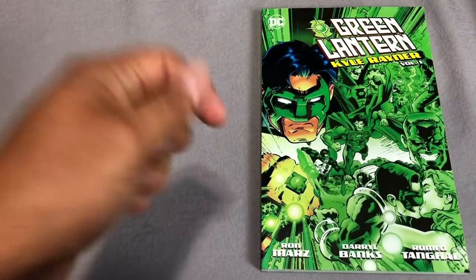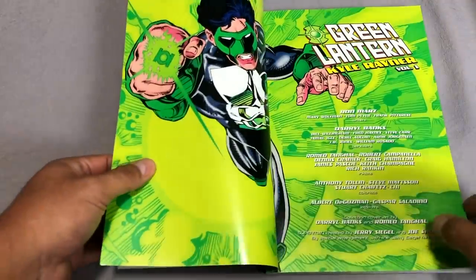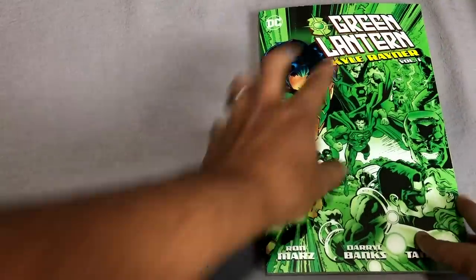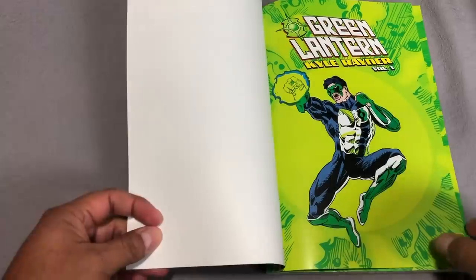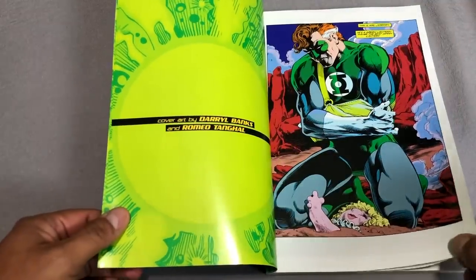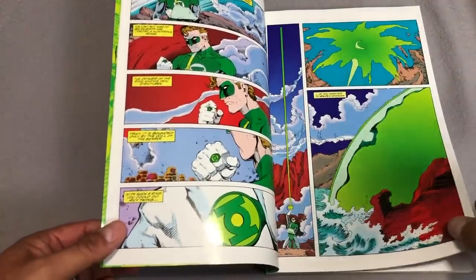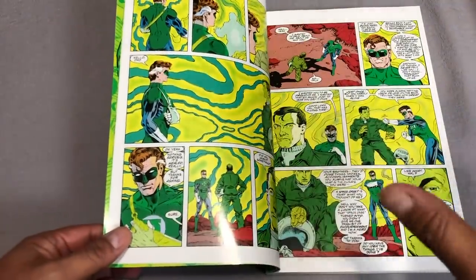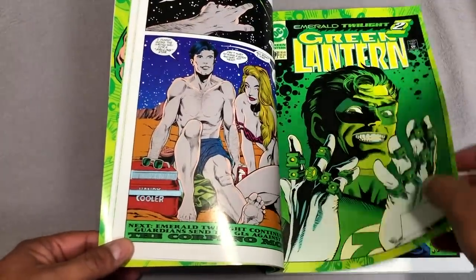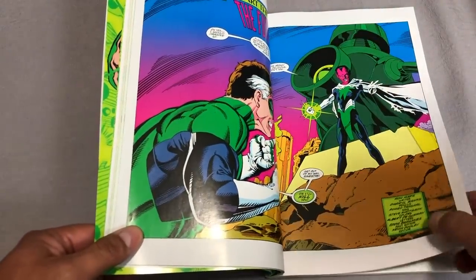There's a huge chunk of Green Lantern we're missing from issues 8 to 46, but that's all that's collected. Now we're moving on to the next big chapter — Green Lantern: Kyle Rayner, Volume One. Ron Marz takes over the book and changes the life of Hal Jordan. Something happens to Hal where he loses his way and becomes a villain known as Parallax. Through a series of events, there are no more Green Lanterns after this. The Guardians' only hope is a kid named Kyle Rayner, who becomes the new Green Lantern of Sector 2814.